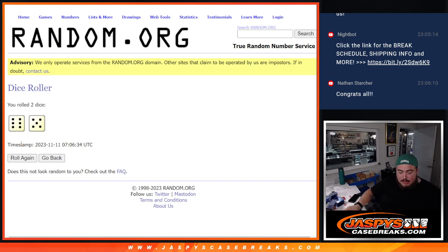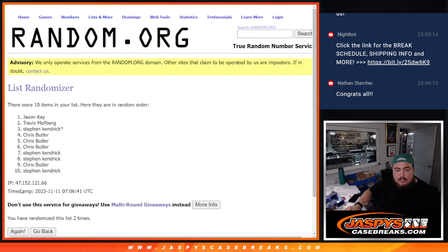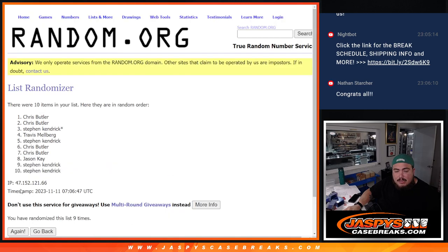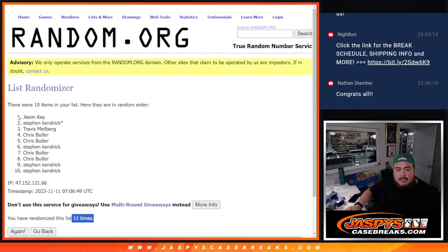Rolling for the non-numbered lot — 6 to 5, 11 times. Good luck guys, here we go: 1, 2, 3, 4, 5, 6, 7, 8, 9, 10, and 11. Boom — 11 times 11! Jason K, all the non-numbered stuff is going to you, man. Appreciate it guys. The next two boxes are in the store at JaspiesCaseBreaks.com. Thank you!